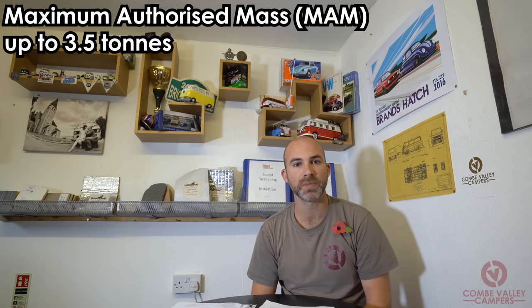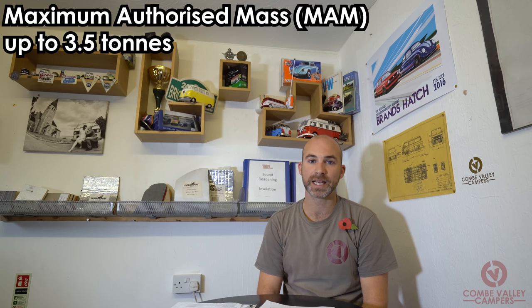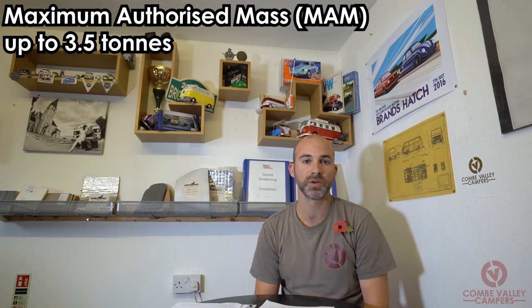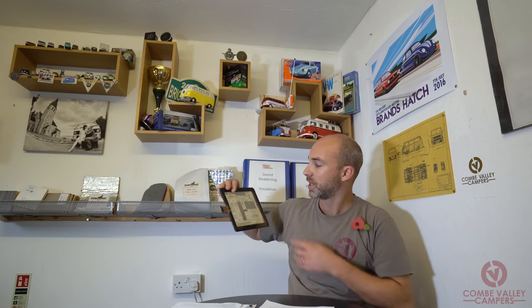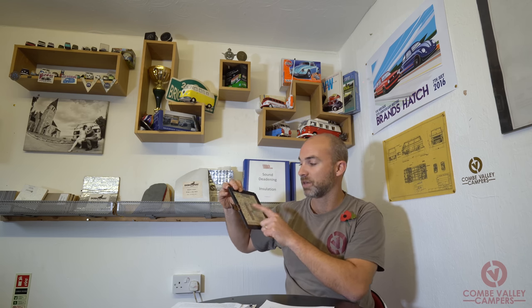Before we get into why you may want to change the body type of your vehicle, I'd like to clarify that today we're talking about vehicles with a maximum authorized mass of up to 3.5 tonnes. If you're unclear whether your vehicle is above or below that MAM, please take a look at your V5 certificate, or your vehicle may have a classification plate — a vehicle inspectorate plate — which will show the gross weight.